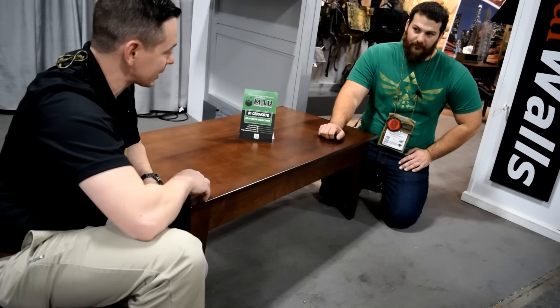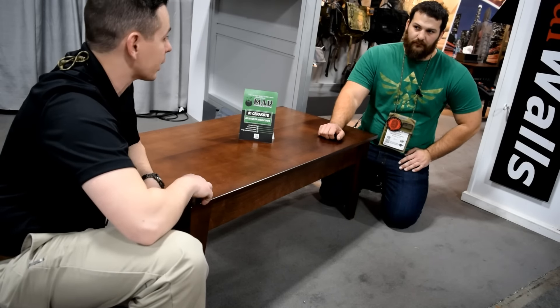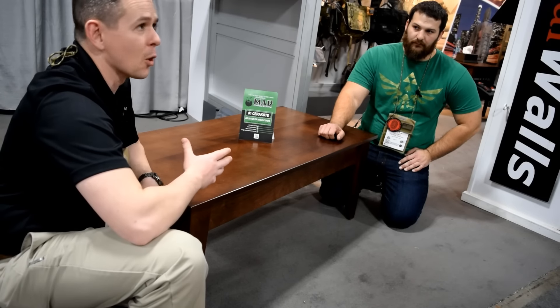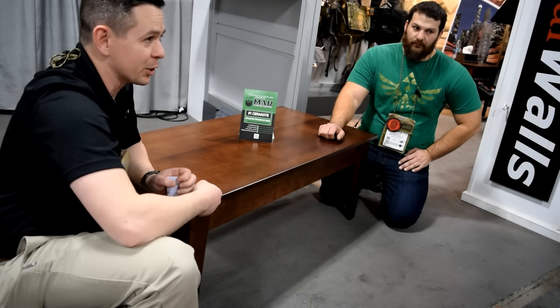What sets this apart from everything else we've done is it's the first locking stand-alone piece of furniture we've made. No cutting a hole in the wall, no finding your studs, no mounting anything. It's just you put the legs on, you're done. You're ready to go.